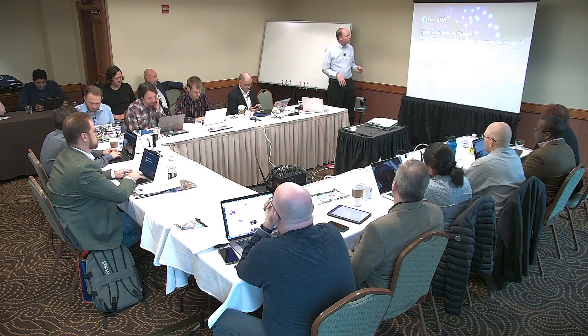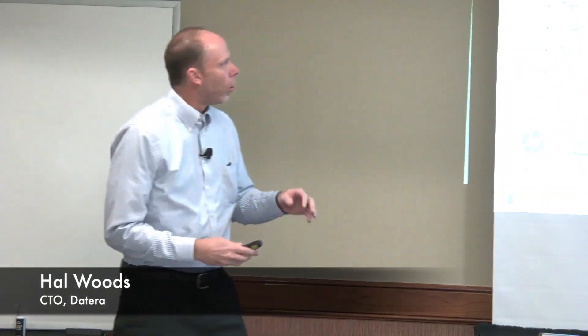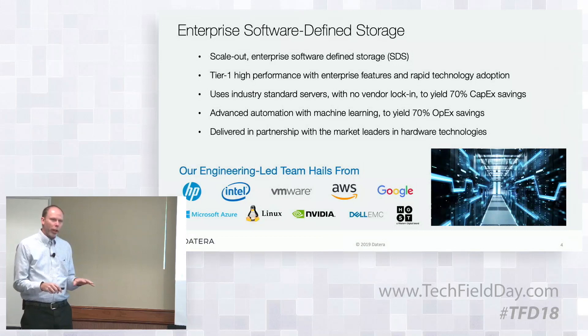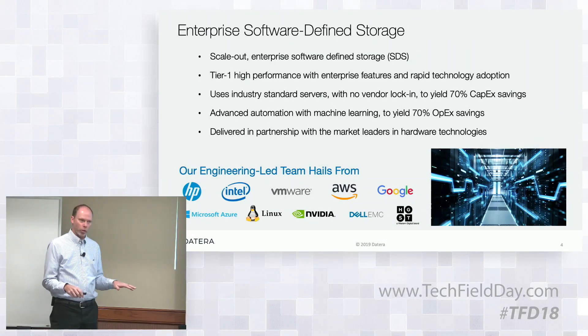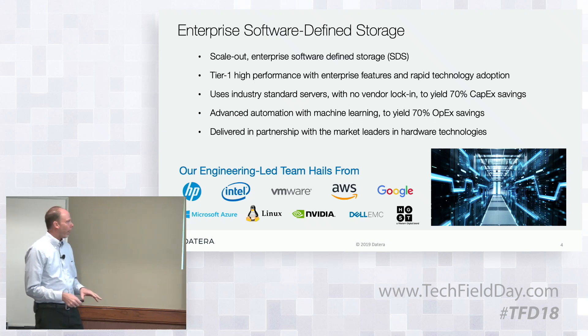What do we mean by enterprise software-defined storage? First and foremost, the enterprise class has some connotations historically around absolutely continuous availability, predictable performance, and well-understood and architected scalability. So we'll talk a little bit about that.